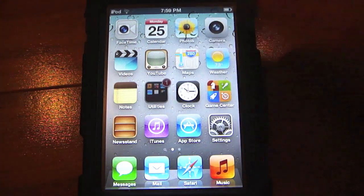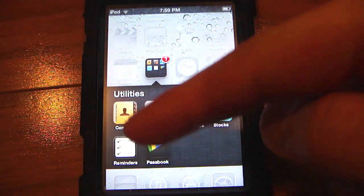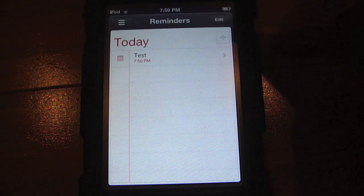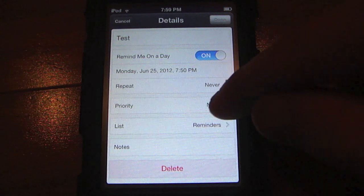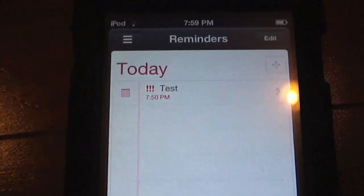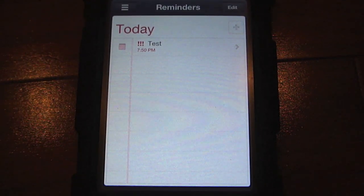This feature is in Reminders. Reminders now gives you a badge on the icon on the home screen. Basically, it is because of the priority that you have set for the reminder. When you go in and set the priority to high and hit done, you will get three little exclamation marks on the reminder, and the checkbox and time will also be in red. The badge app icon on the home screen is for the high priority setting, so you can know when you have a very important reminder that has been going off.